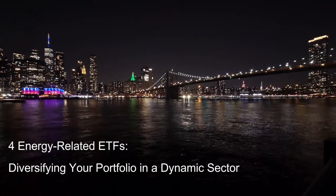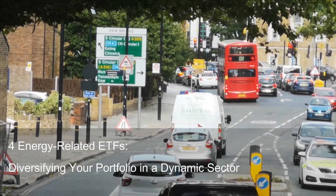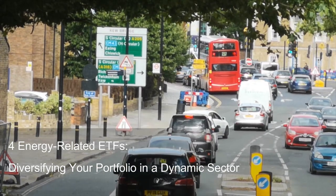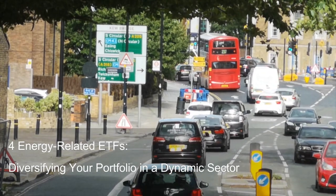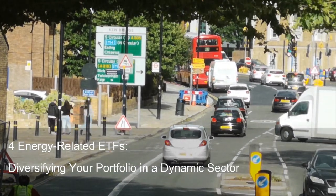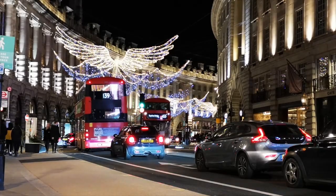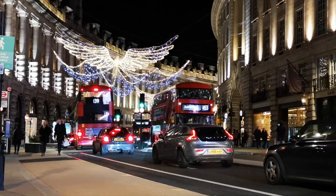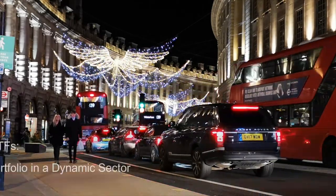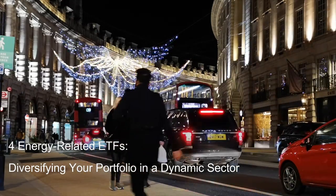Vanguard Energy Sector ETF, VDE — A Broad Brushstroke. VDE, with its colossal $56 billion in assets under management (AUM), stands as the behemoth of energy ETFs. This passively managed fund tracks the MSCI U.S. Energy 25-40 Seconds Index, offering investors a broad brushstroke exposure to the energy sector. Its holdings encompass integrated oil and gas giants like ExxonMobil (XOM) and Chevron (CVX), alongside midstream pipeline operators like Kinder Morgan (KMI), and upstream exploration and production companies like ConocoPhillips (COP). By tracking a diverse index, VDE mitigates individual company risk and provides a holistic view of the U.S. energy market.